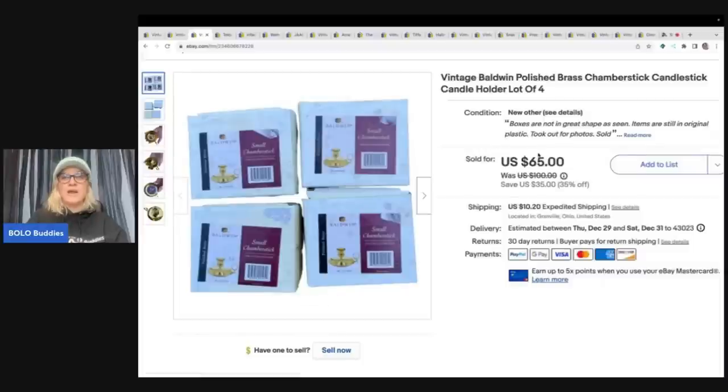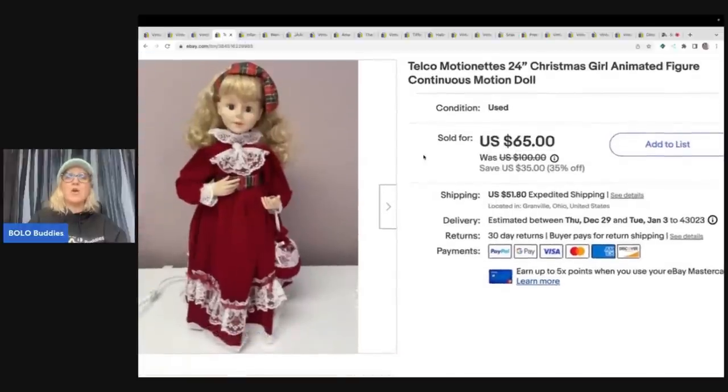The next items are these vintage Baldwin polished brass chamber stick candlestick holders. I had four of them so I decided to lot them up and sell them together. I got them at a garage sale for a buck and sold them for a best offer of $50 plus shipping.